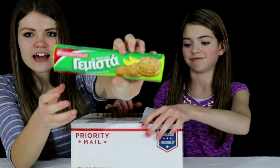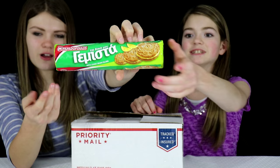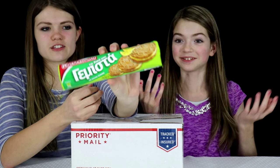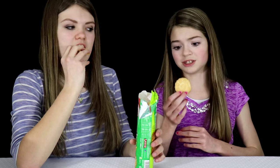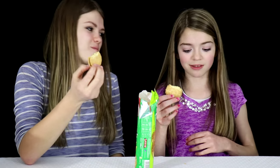I cannot say any of the things on the packaging because it's not an English alphabet. Well, judging by the packaging, this looks like a cookie with lemon filling. They smell a lot like lemons. The cookie tastes like lemon — it tastes like a lemon cookie!